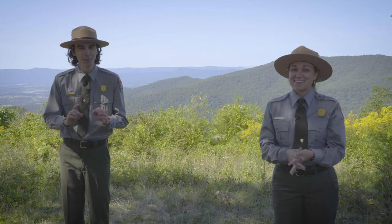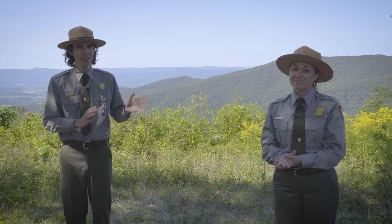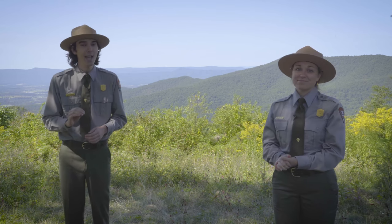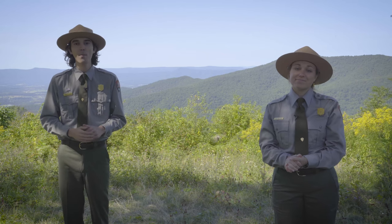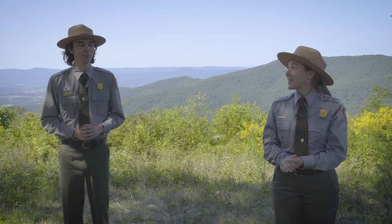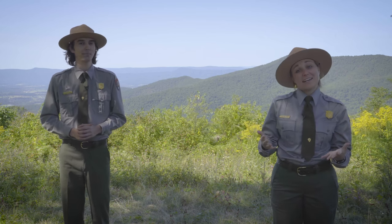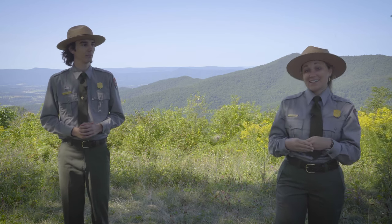We don't want to cause any confusion — the photo you just saw in the intro was from 2018. As you can see here in the park, the leaves haven't really started changing just yet, but we're going to be bringing you a new video every Thursday at 2 p.m. right here on our Facebook or YouTube channel so you can watch the leaves change. We are going to be here every week at Pass Mountain Overlook, which is mile 30.1 on Skyline Drive.